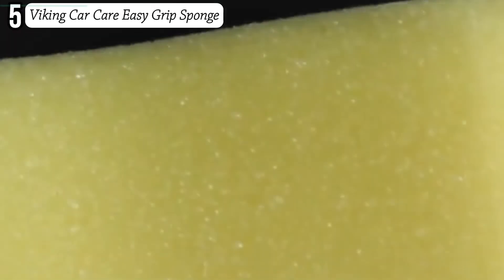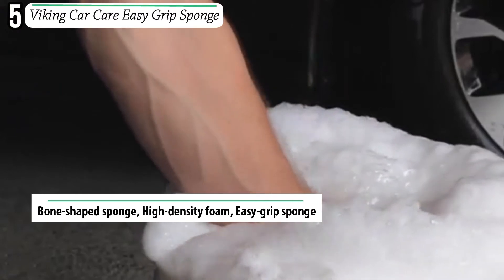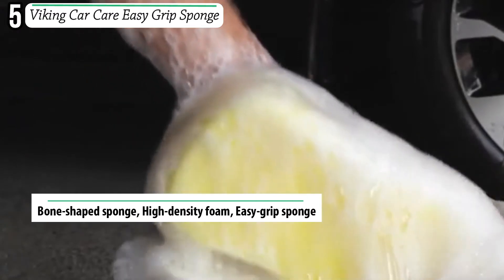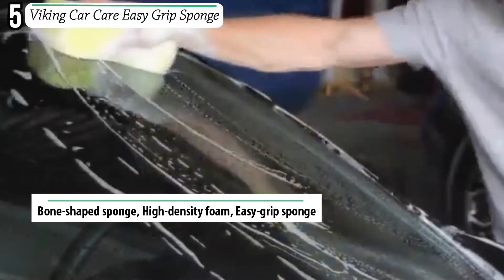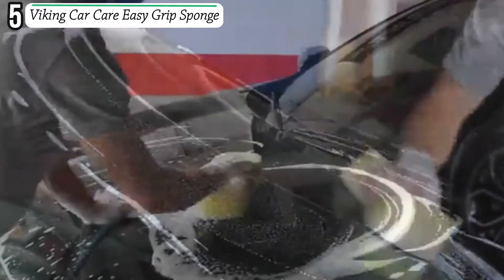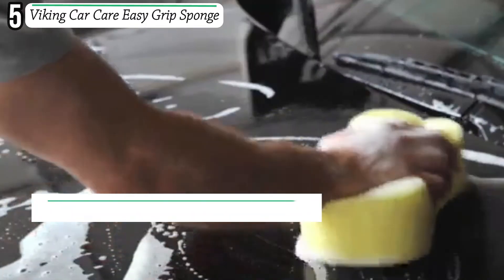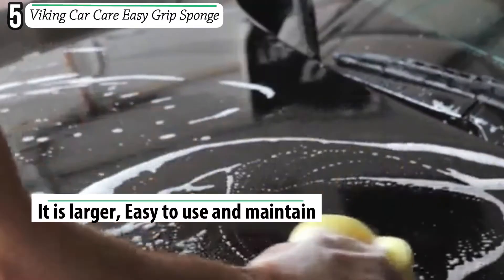Number five: Viking Car Care Easy Grip Sponge. When looking for the perfect car wash sponge, this is an exceptional sponge that you never want to miss. It is because the sponge has a larger design which makes it a favorite for use on larger surfaces for efficient cleaning.